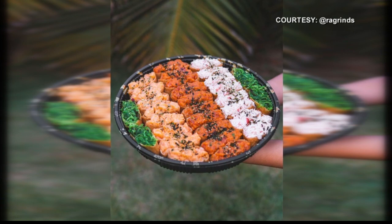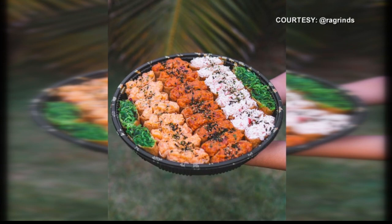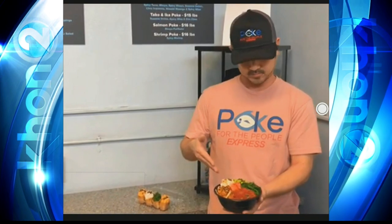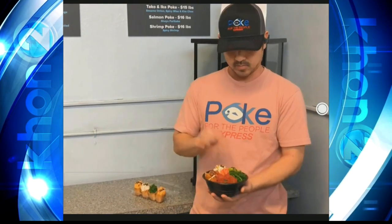Let's talk about what you have next to you right here. So this is our two-choice bowl — we have crab salad, edamame, ocean salad, and ginger. And then this is our shoyu salmon. It's becoming one of our top sellers right now.